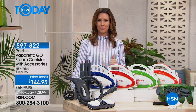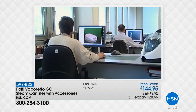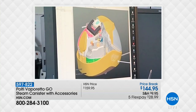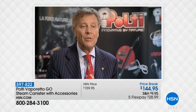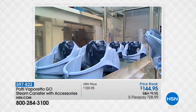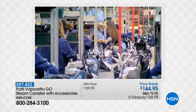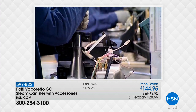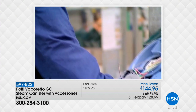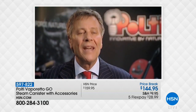We want you to hear from the founder of Polti himself. Polti was founded in 1978. At that time, I was a representative for professional steam irons. One day, talking to my customers, I had an intuition: offer the quality of a professional iron for domestic use. Following a philosophy of innovation, I looked at further ways to exploit the power of steam and make housework easier. My philosophy can be summarized in a sentence: if it deserves to be done, then it deserves to be done well.